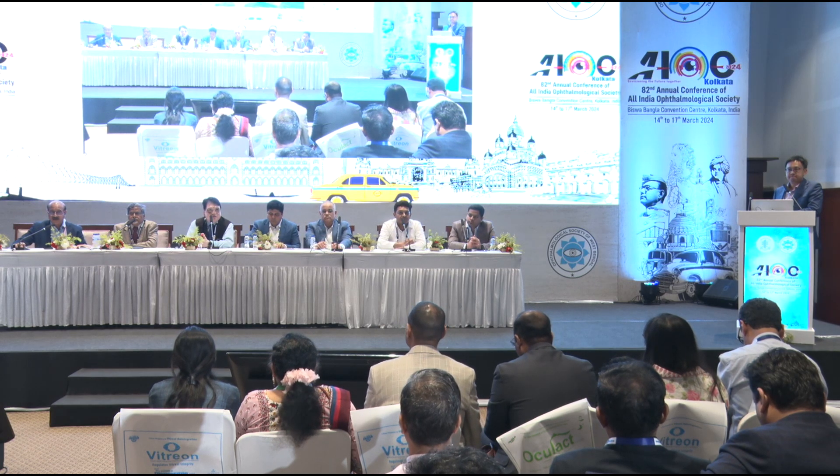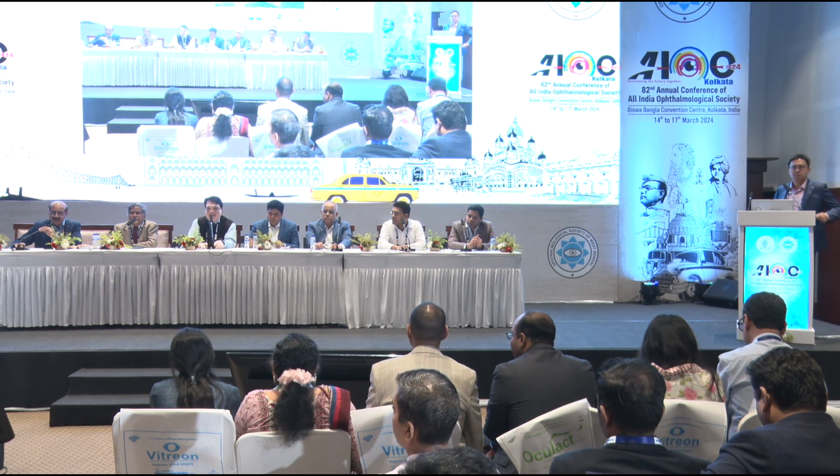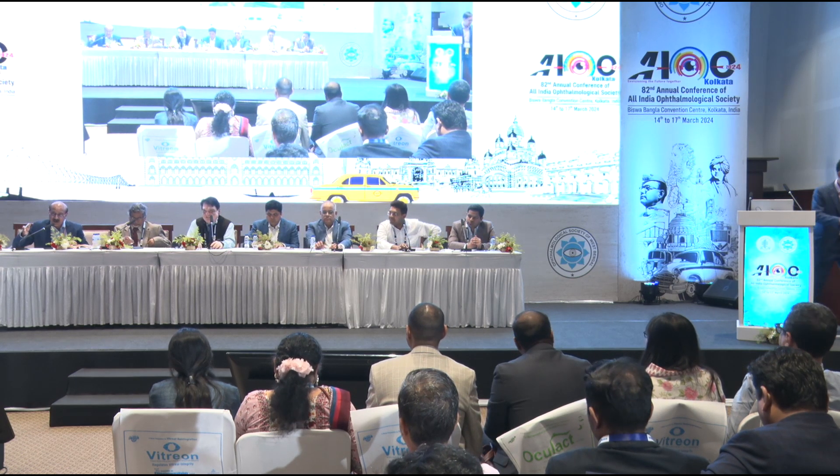Any more questions from the audience? We have almost come to the end of the second session of the Retina Subspecialty Day. The third session will begin now, but I would like to thank the chair, Dr. Prashant Agnihotri, and the rest of the chairpersons and moderators for a very lively session. Thank you to all the delegates.